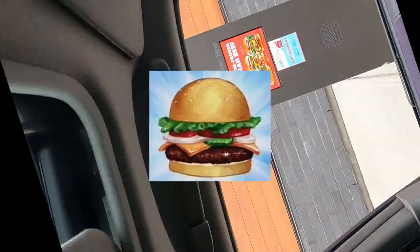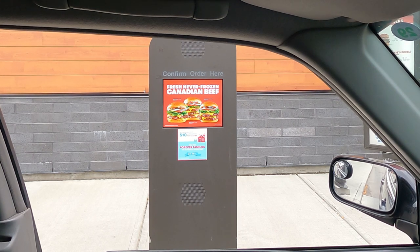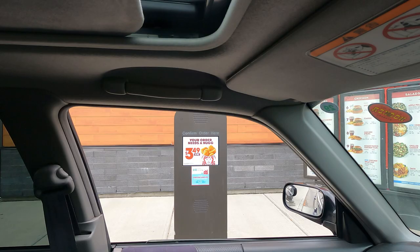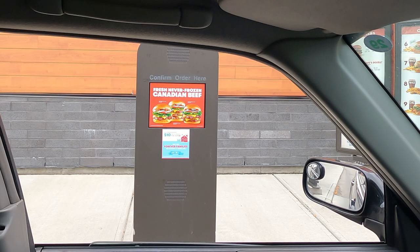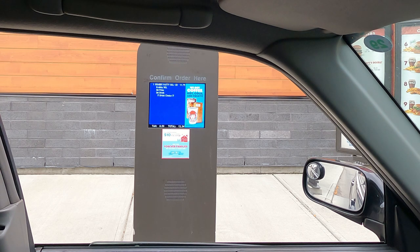Can I get the Krabby Patty? Sure. In combo or single? Single, and a small Pineapple Under the Sea Frosty.